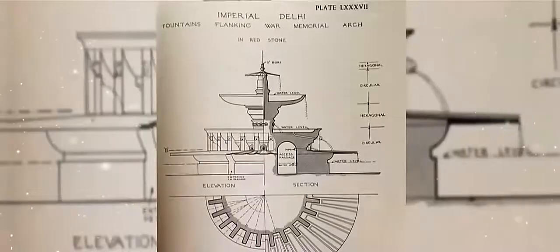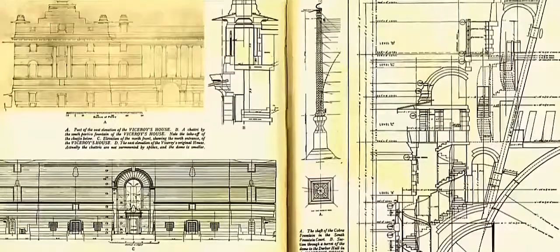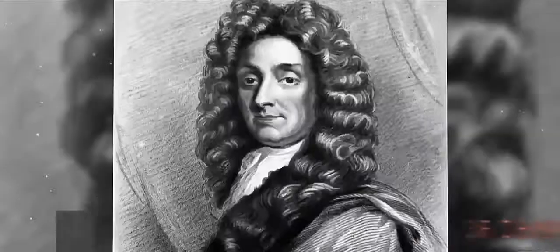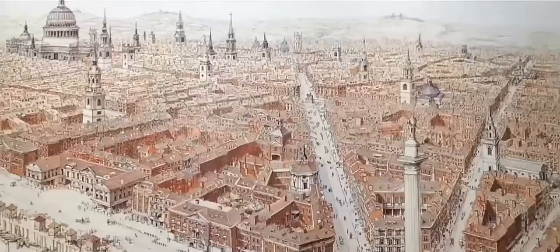After winning the commission to construct the new capital, Lutyens was presented with the biggest architectural opportunity offered to any British architect since his hero, Sir Christopher Wren, set about rebuilding London after the Great Fire.